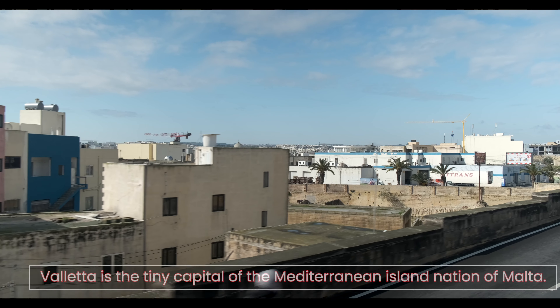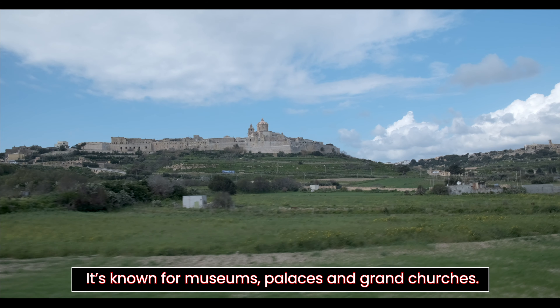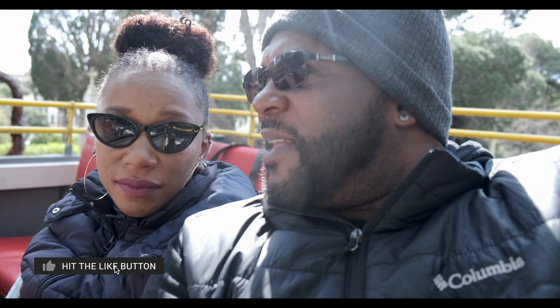It's day two and we are now in Valletta, Malta — a Maltese island. We're touring around on a hop-on hop-off bus. It was only 13 euros per person, and so far we've driven around a little bit of the countryside. We kind of want to see what's in the area first before we hop on and hop off.